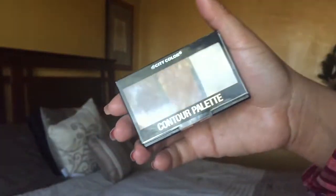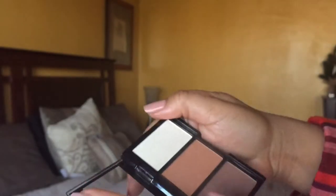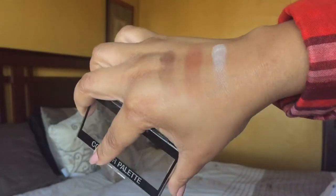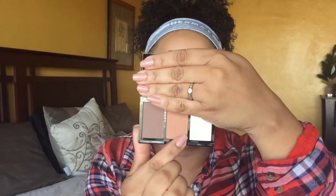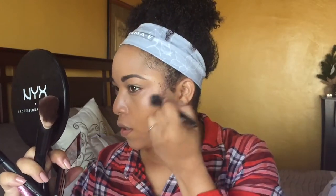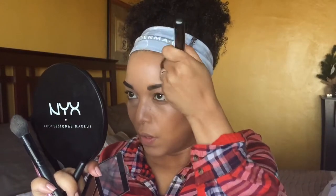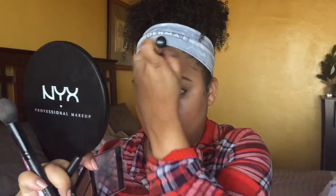Finally we are going to use the City Color Contour Palette. We basically have a contour shade, a bronzer, and a highlight — which is perfect because I need to do all three. I like to contour with a duo fiber brush because it doesn't pick up too much product. I feel like Ipsy did a good job selecting this — contour and highlight palettes can be too ashy and light for women of color. Now I'm going in with the bronzer shade — oh, I like it.